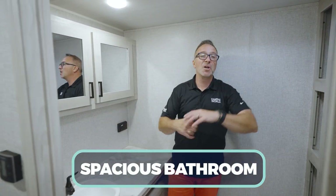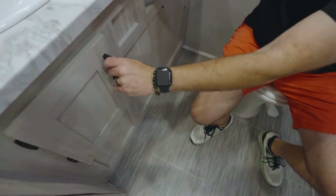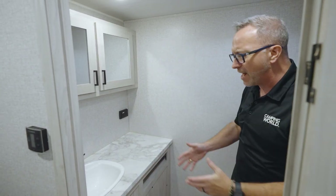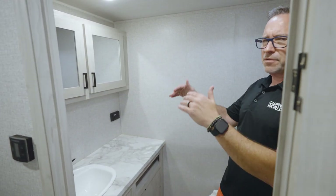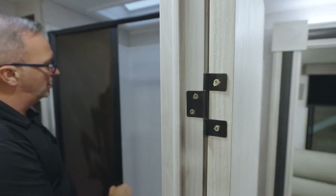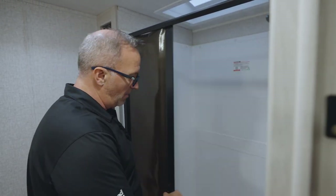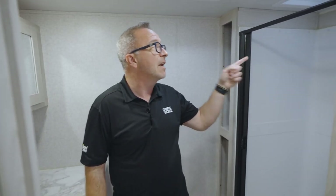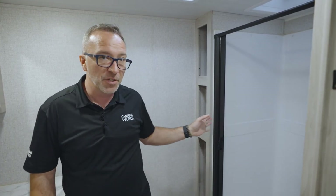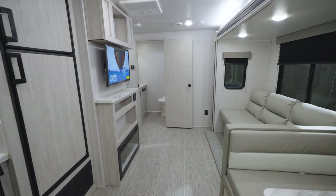The bathroom features a high-rise porcelain bowl with foot flush, plenty of linen storage, an extended extra-large countertop with an oversized vanity, matte black fixtures, and double mirrored medicine cabinets. The shower can fit in for days — no door to block you getting in and out, plus a skylight, vent, fan, matte black features, and a suspension shower curtain.